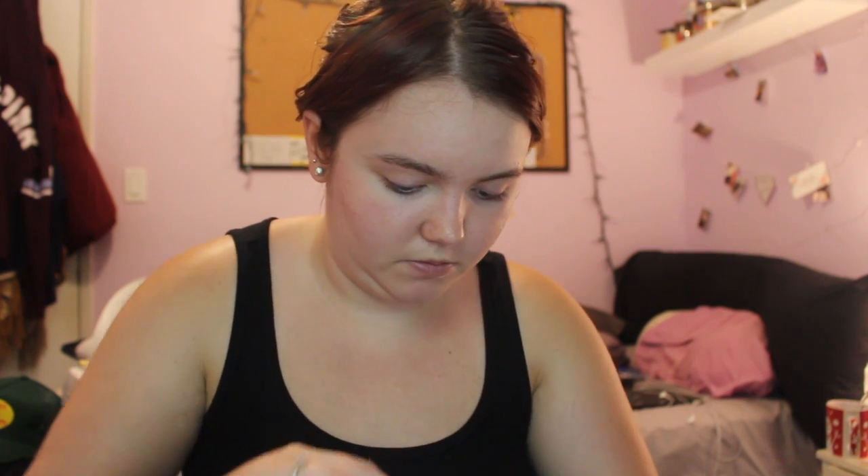The first thing is the Wander Beauty Glow Ahead Illuminating Face Oil. It was open, which is a little concerning. It's pink and it smells kind of weird. We got that item.